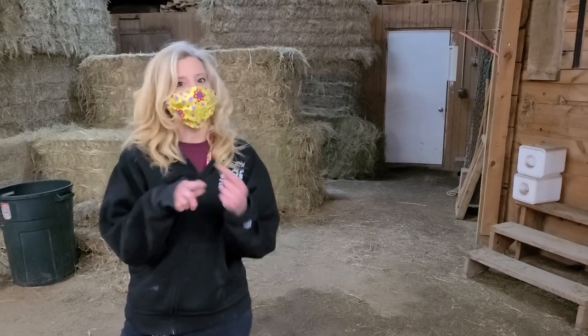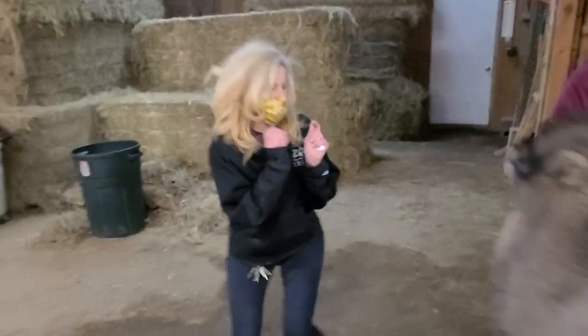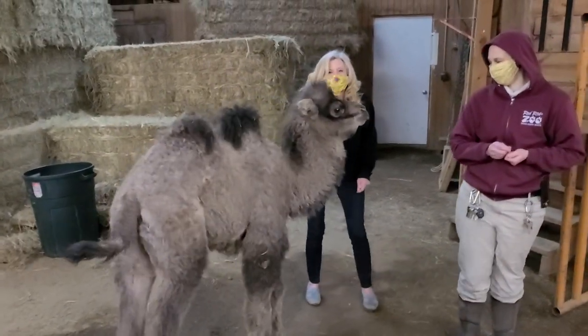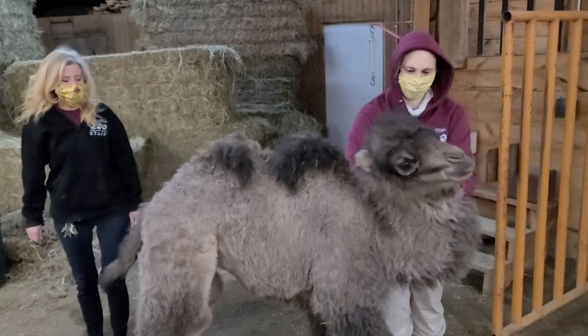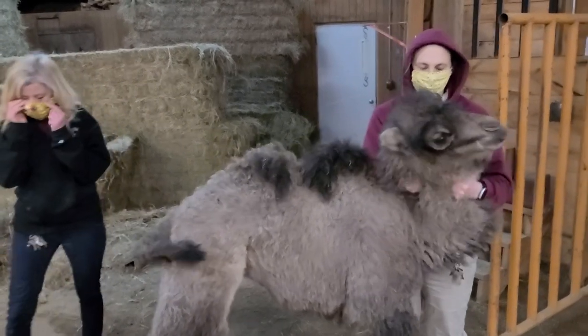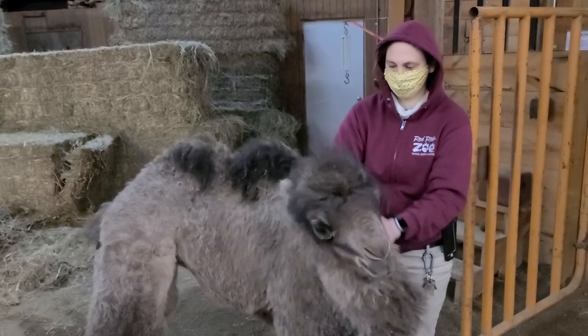It's also Wednesday, so Hop Day. We thought we would give you an update on our little baby camel here. As you can tell, she's got a little bit of energy. This is Erin and Erin's going to talk to you a little bit about the camel, and then we'll make an announcement about a naming contest.